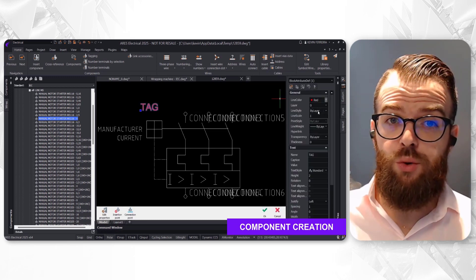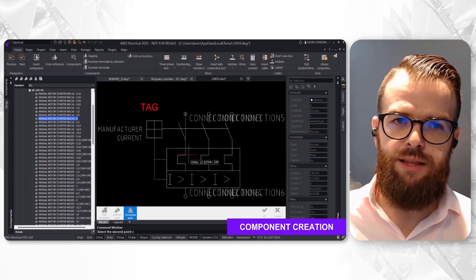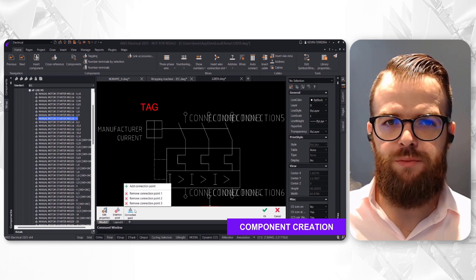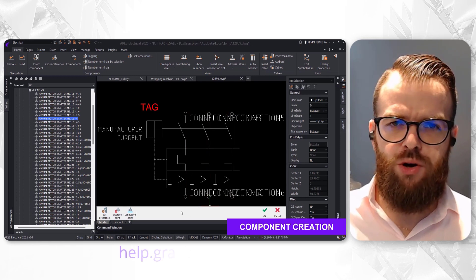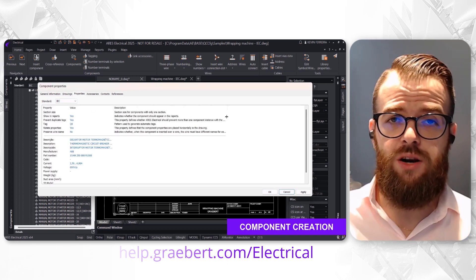In the near future, we are planning to launch the Ares Electrical training course at Greyboard's Academy portal. So stay tuned and don't miss the opportunity when available. Meanwhile, for more detailed instructions, you can always visit help.greyboard.com/electrical.